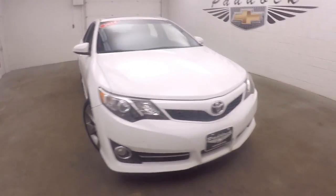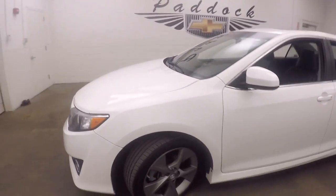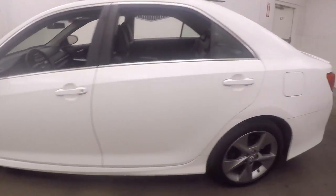It's a 2014 Toyota Camry. Nice bright white color, nice gray alloy wheels. Nice Toyota Camry.